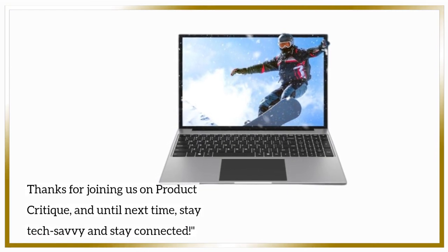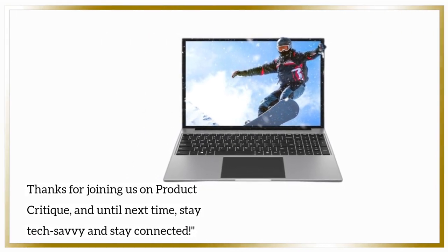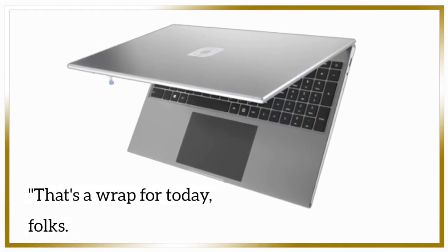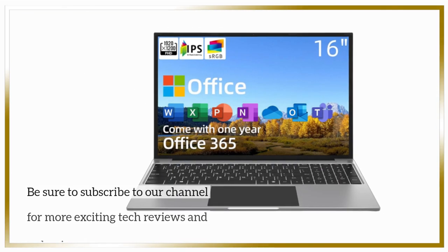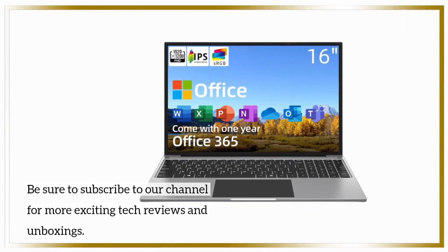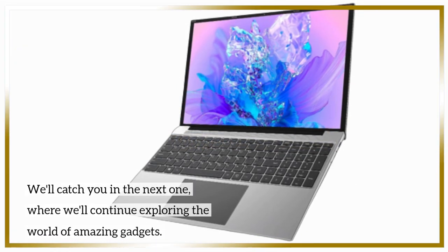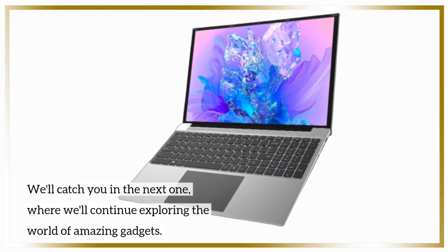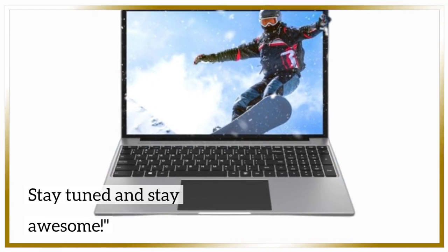Thanks for joining us on Product Critique, and until next time, stay tech-savvy and stay connected. That's a wrap for today, folks. Be sure to subscribe to our channel for more exciting tech reviews and unboxings. We'll catch you in the next one, where we'll continue exploring the world of amazing gadgets. Stay tuned and stay awesome.